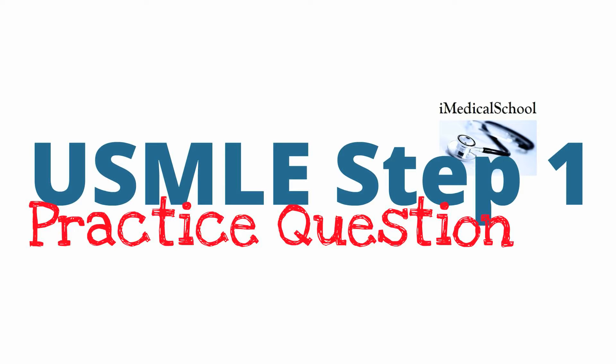Hey, this is Dr. K from iMedicalSchool, and today we're going to discuss a Step 1 practice question. Let's get started.